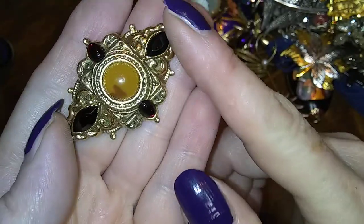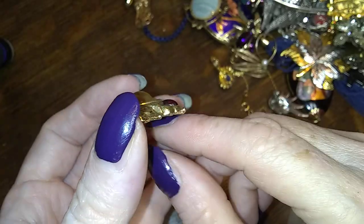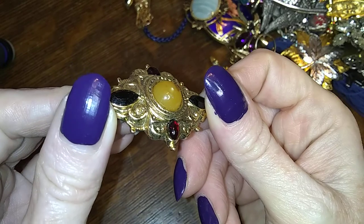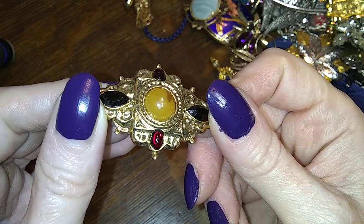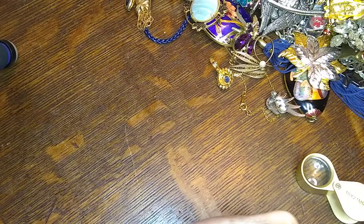It's got red and black stones — you can hardly see the red, it's too dark. There you go, you can see it a little now. Isn't it pretty? 1928.